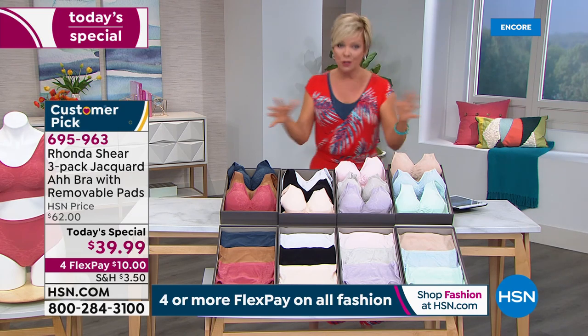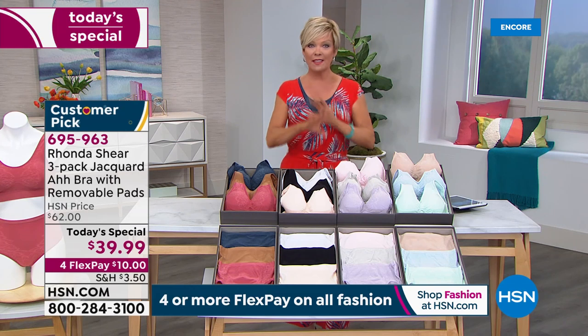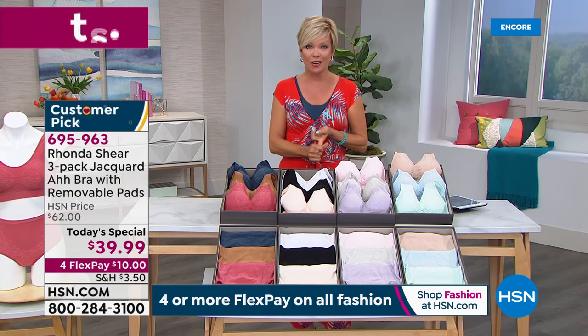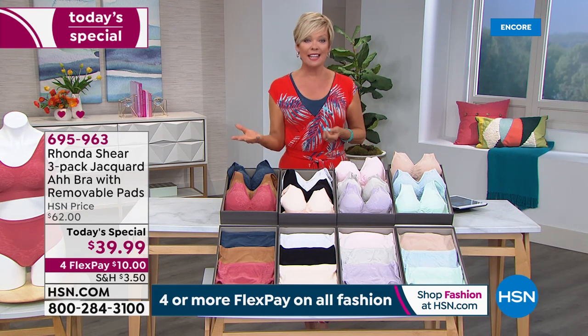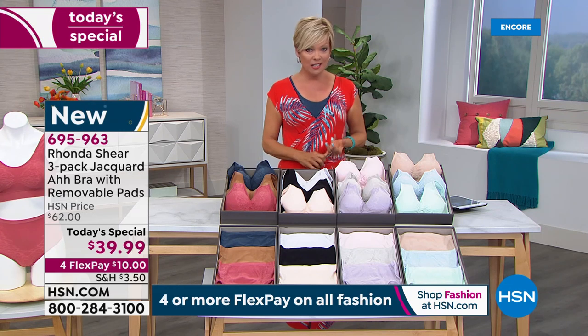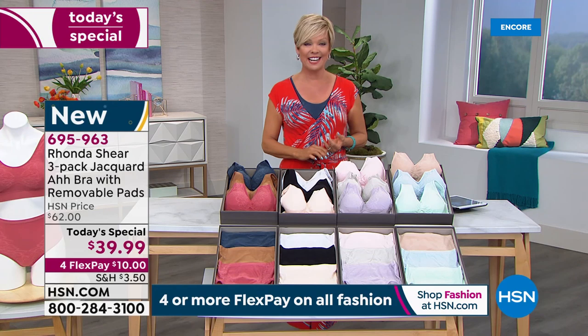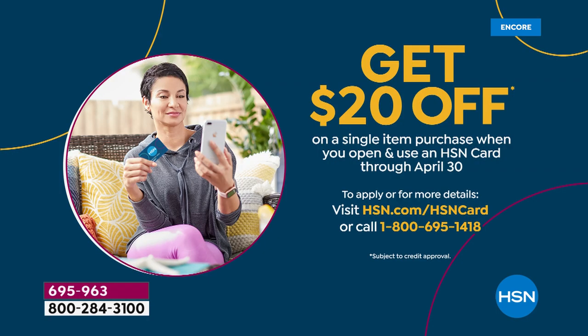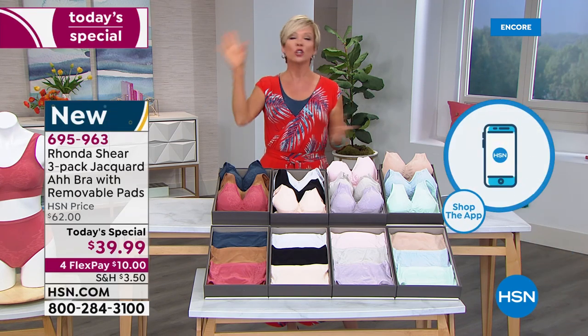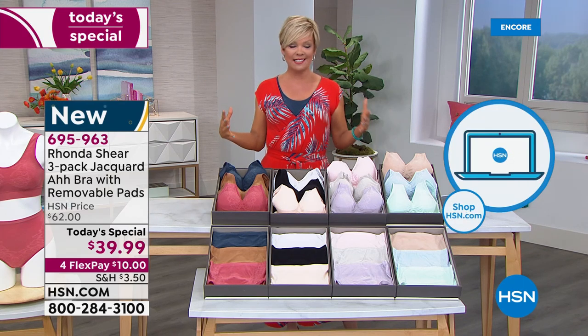Host: "Four FlexPay on all apparel today, including undergarments and lingerie — ten dollars for everyone, on any major credit card, debit card, or PayPal. HSN card holders get to add a fifth flex on anything apparel-related today, bringing it to about seven or eight dollars for a whole set of brand new bras. If it's your first purchase and you're applying for the HSN card tonight, we can take an additional $20 off your first purchase — making the three-pack $19.99 tonight."